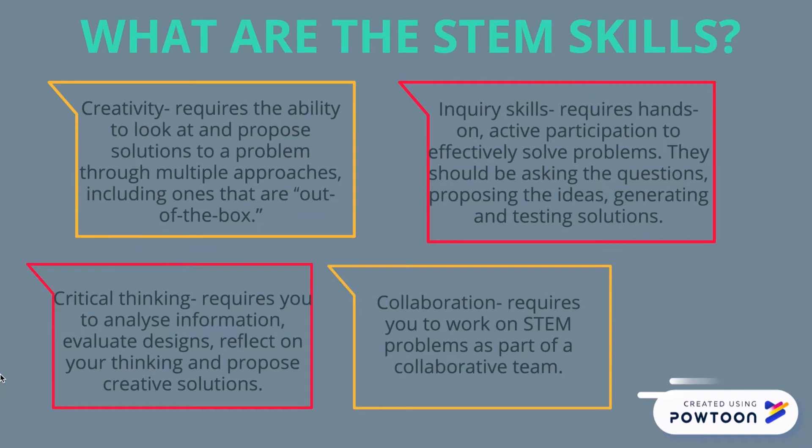Critical thinking requires you to analyse information, evaluate designs, reflect on your thinking and propose creative solutions. Collaboration requires you to work on STEM problems as part of a collaborative team.